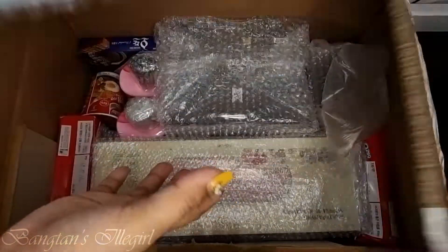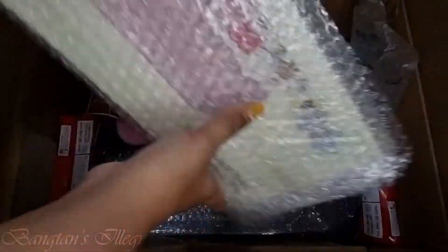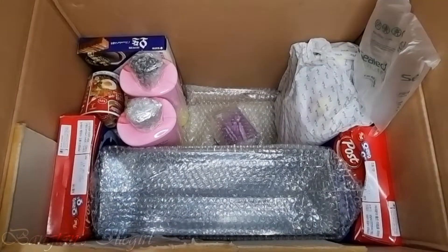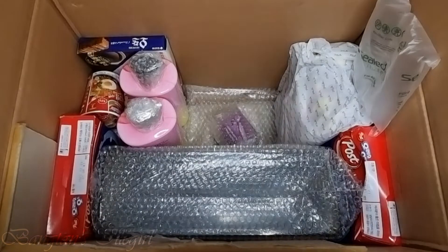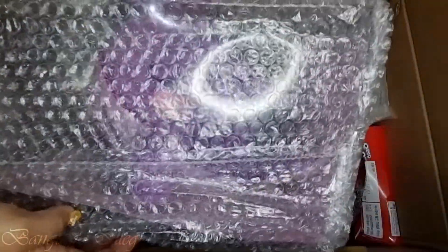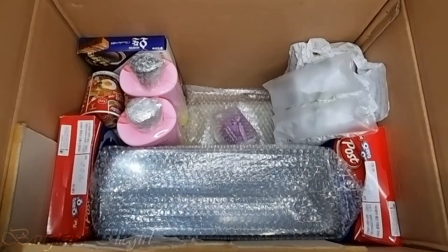Oh my god, we do have my new keyboard! Ah, look at this! I'm going to unbox it later — that's going to be a separate video.